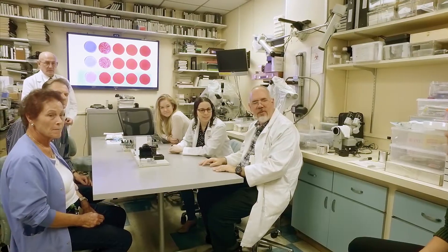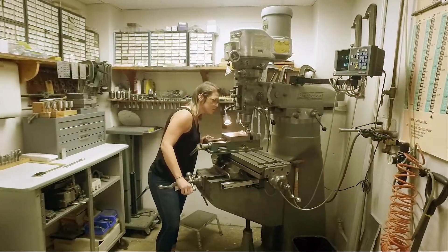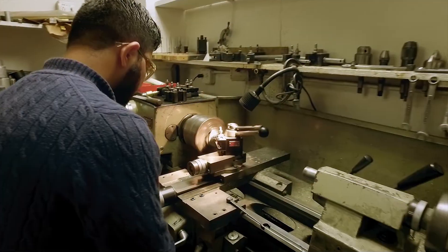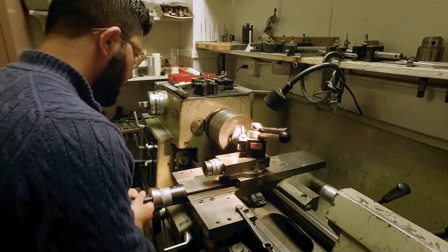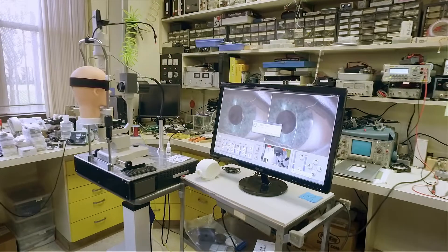A group of biomedical engineers right here at Bascom Palmer developed the treatment, and it's showing good results in a small group of patients. We have the patients and we have the research team, Dr. Perel. It's really exciting to see when you're taking something from the lab to clinical practice, and you see the results that patients are getting better.